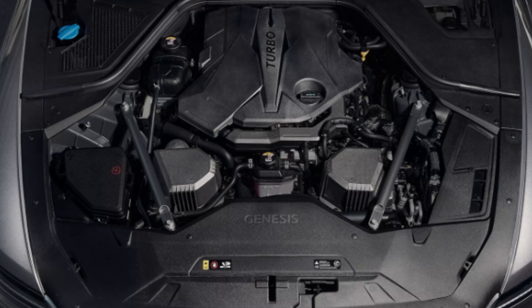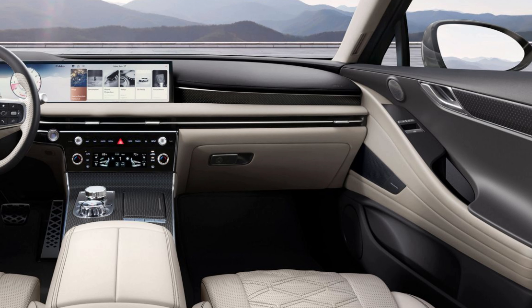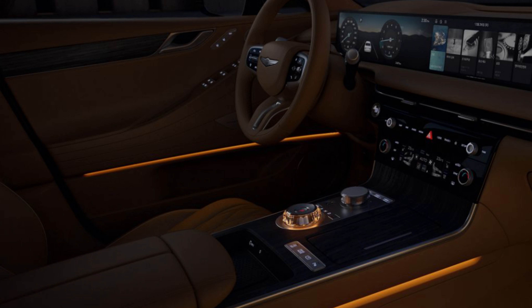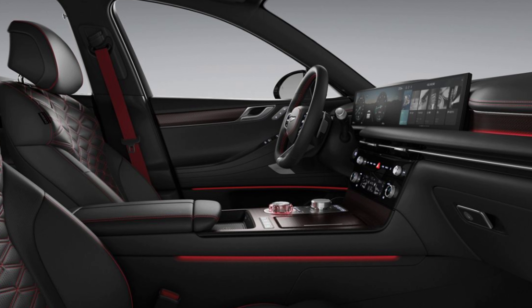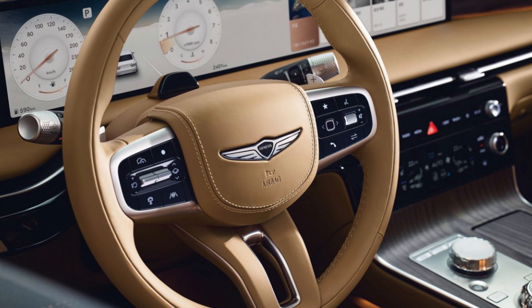Another Genesis, another stunning interior. They don't stop at a good-looking exterior — they blow it out of the water inside. This G80 is done with a lot of detail-oriented thinking and delivers a fantastic look. The ultra-wide 27-inch OLED integrated multimedia screen looks absolutely massive. It encompasses your infotainment and driver's info area. There's standard wireless Apple CarPlay and Android Auto capability.